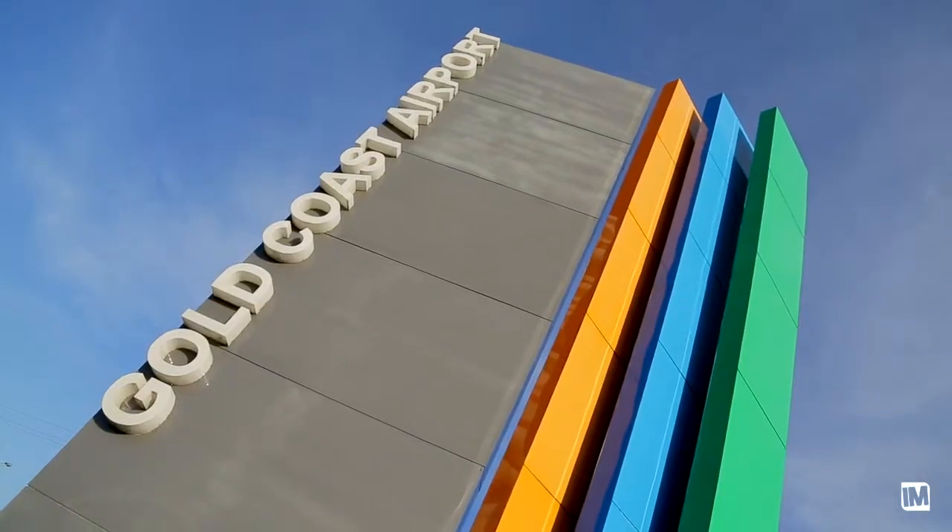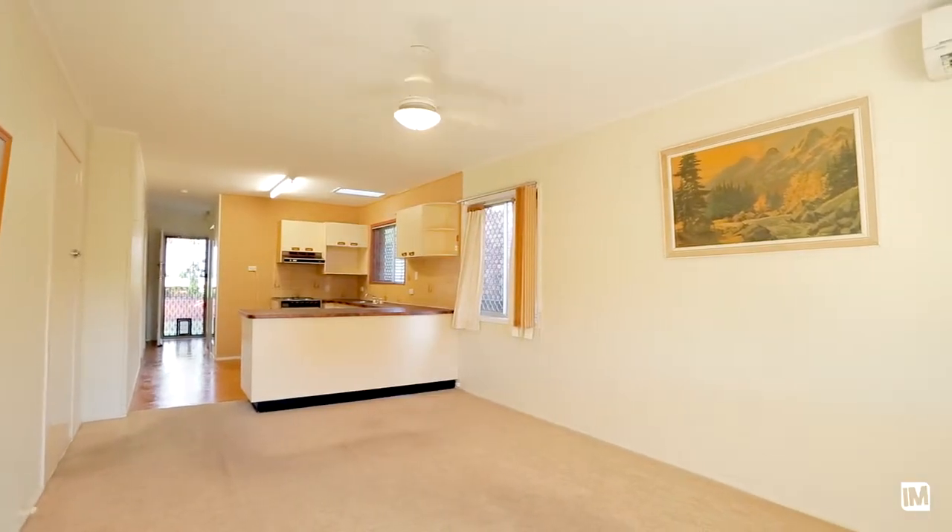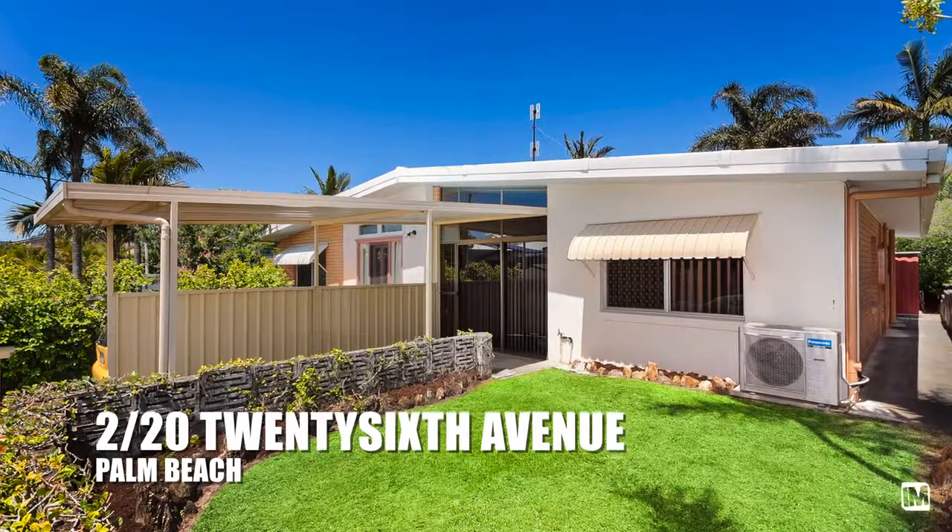Clearly a renovator's dream — start with a blank canvas and revamp the property to suit your style. The property has never been offered for sale in 26 years and may never be offered again, so be quick to secure your piece of a suburb on the rise.